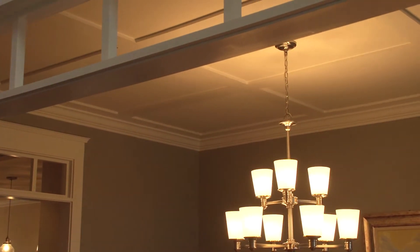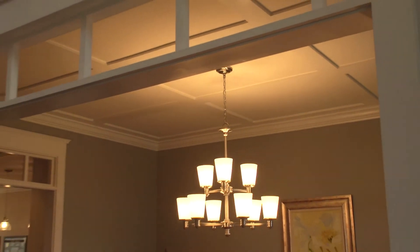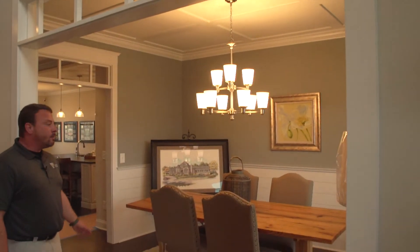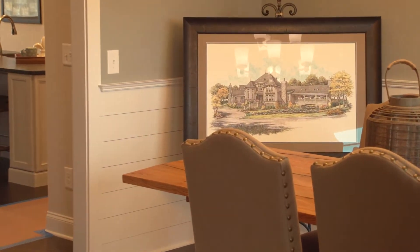Another thing is we do the shiplap. It's been hugely popular especially through all the TV shows and whatnot. It's been a big winner with our clients.